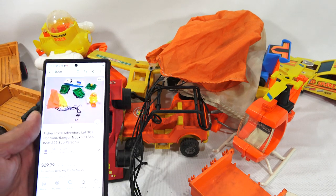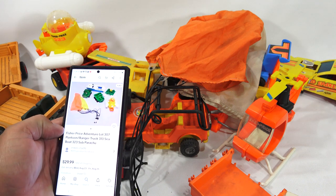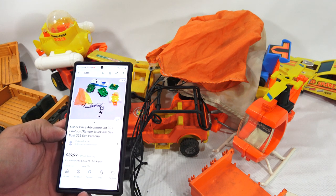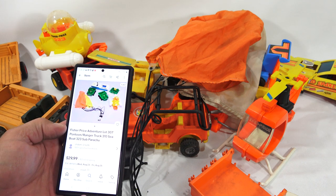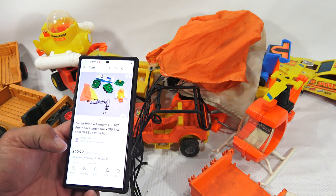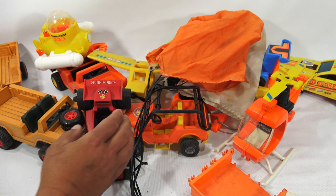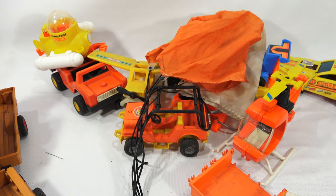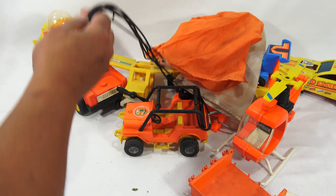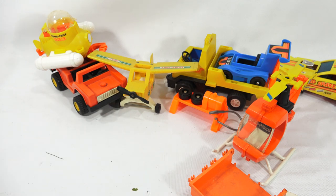As I was cleaning up and doing a quick search, I found the little parachute guy and the green vehicle and the sub are part of the Fisher Price Adventure Lot — Pontoon Ranger truck, 310 sea boat, 323 sub and parachute. Someone is selling that as a unit for $30 plus $12.45 in shipping. So let me finish cleaning up; I'm doing a bit of research off camera as I move things around. I'll show you the most impressive part — this massive bag of pieces.